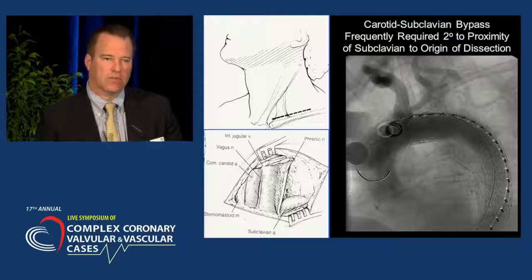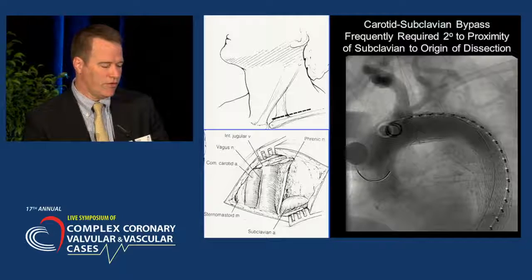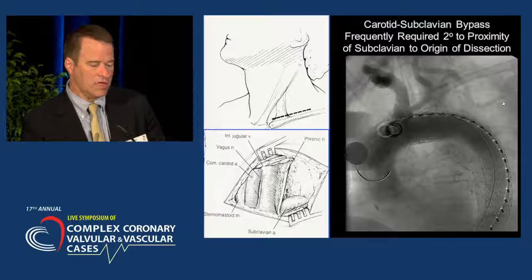As I mentioned, we typically will have to perform a carotid subclavian bypass, which gains us additional length. In this particular case, the patient actually has a bovine configuration of their brachiocephalic trunk, with a left carotid originating from the trunk itself. We then perform the bypass surgery to revascularize the left vertebral artery and left subclavian artery.